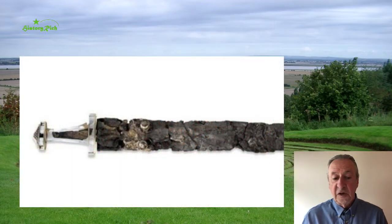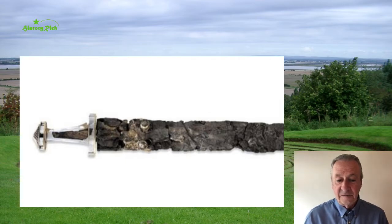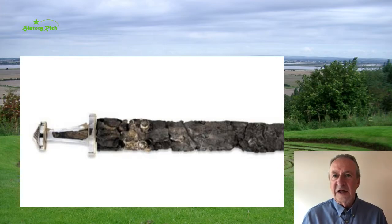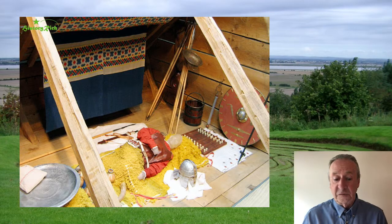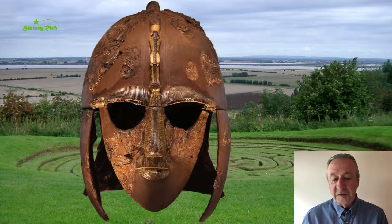Also in the grave was a pattern-welded sword with a jewelled hilt, spears and an axe. The wear on the handle of the sword shows that its owner was left-handed. Swords are the ultimate warrior accoutrement — knives and axes can also be tools, spears and bows can be used for hunting, but a sword has only one purpose: it's a killing tool. There was also a game with some bone gaming pieces, and of course the famous helmet.